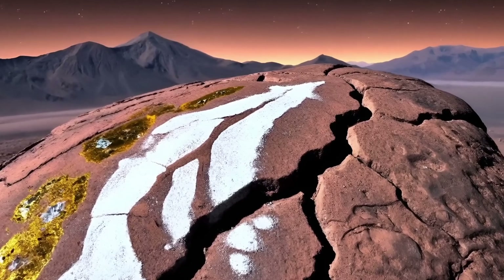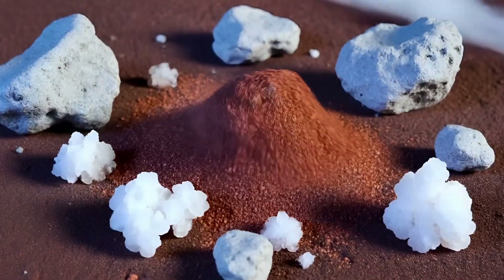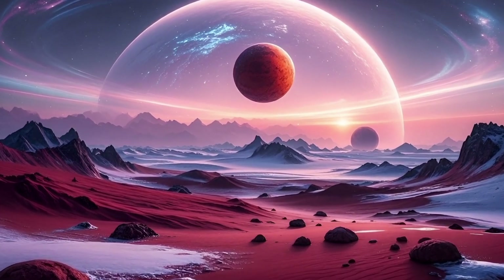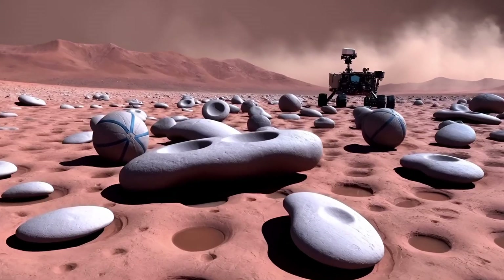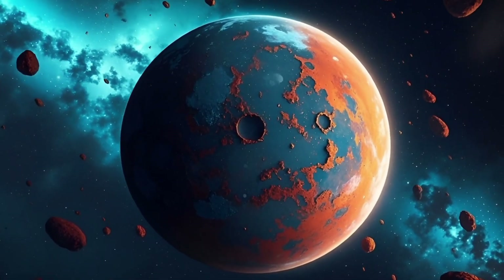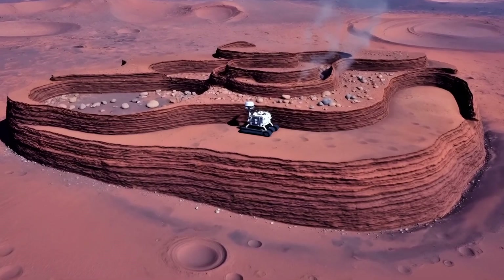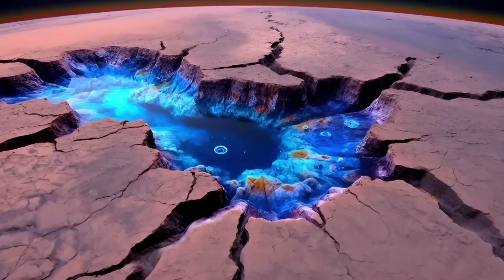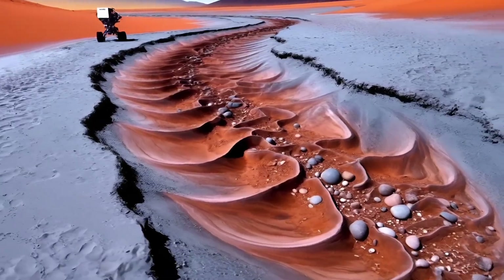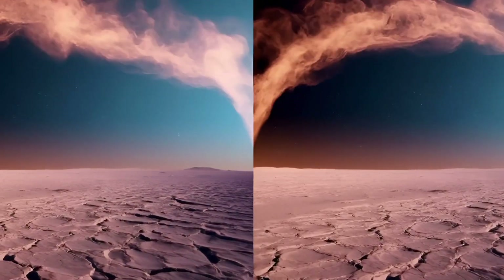Second, the mineralogical evidence also supports the presence of ancient water. The Curiosity rover discovered hematite, sulfates, and carbonates — minerals that require water-based chemical reactions to form. It also found smooth, rounded rocks on the Martian surface, rocks that had clearly been worn down by flowing water. Meanwhile, China's Zhurong rover discovered coastal sedimentary structures ten to thirty-five meters beneath the Martian surface. These structures further confirm the presence of past water, possibly even oceans. So if Mars once had so much liquid water, why did it all disappear?